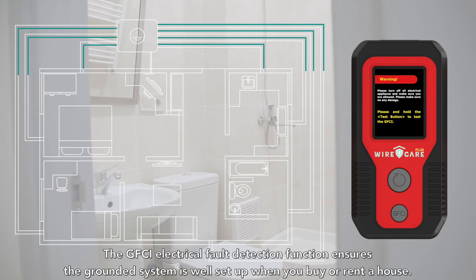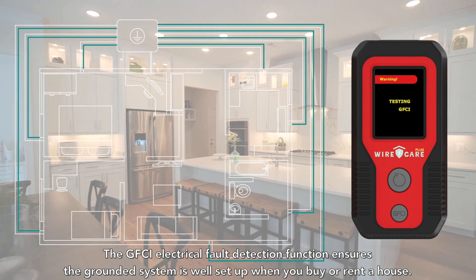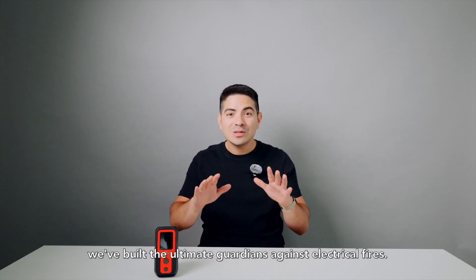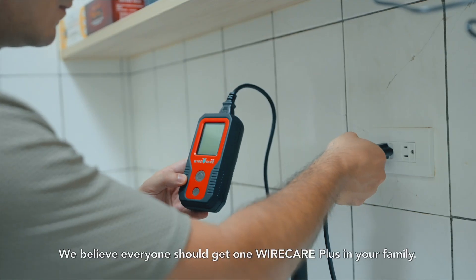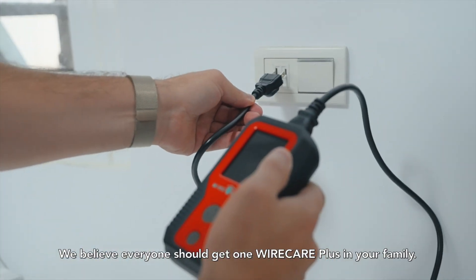The GFCI electrical fault detection function ensures the grounded system is well set up when you buy or rent a house. By combining the creative design of Wirecare Plus with the precision of Brook Living, we've built the ultimate guardian against electrical fires. We believe everyone should get one Wirecare Plus for your family.